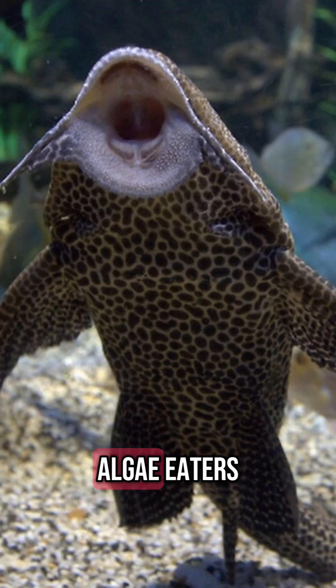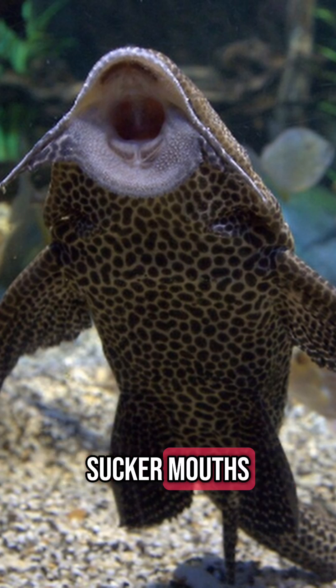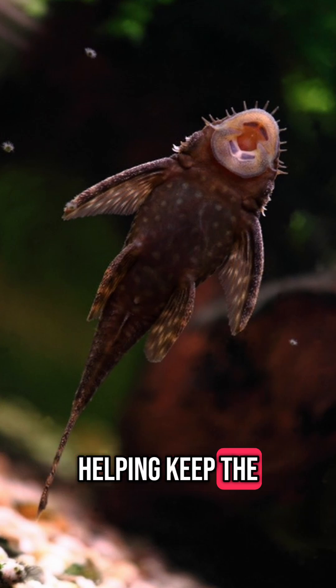2. Natural Algae Eaters: Plecos are famous for their algae-eating cleaning abilities. Using their specialized sucker mouths, they can attach to surfaces like glass, rocks, and driftwood to scrape off algae, helping keep aquariums clean.